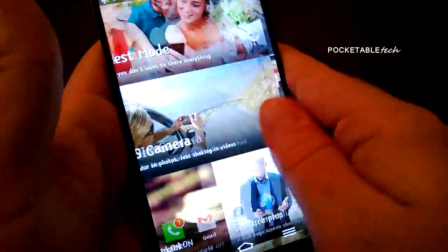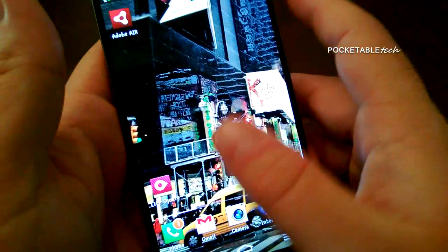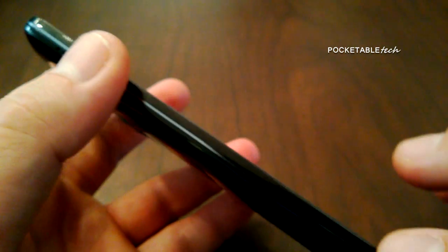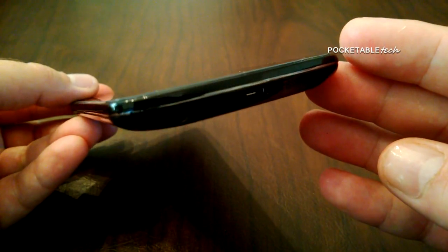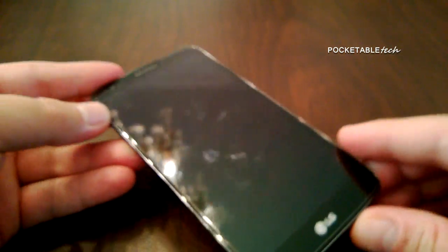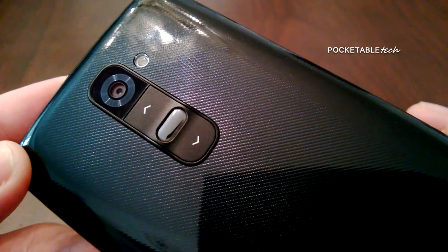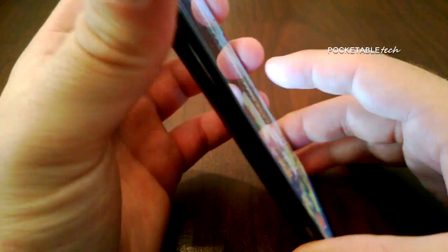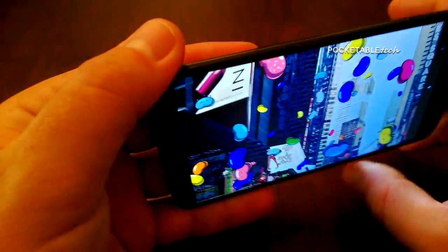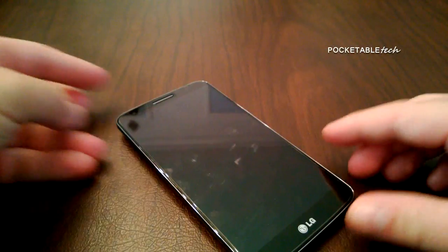One of the things I really applaud LG for is innovating what we've become accustomed to. Physical innovation is what really moves tech forward. Just like HTC innovated with the HTC One by redesigning speaker placement, LG took their own approach and created a phone with a buttonless design. There is only one physical button and it's located uniquely on the back of the device right underneath the camera lens. It did take some time getting used to, but after a few hours it became second nature.